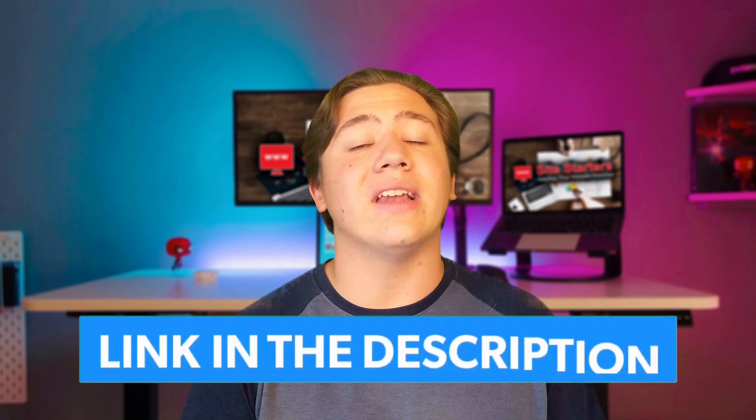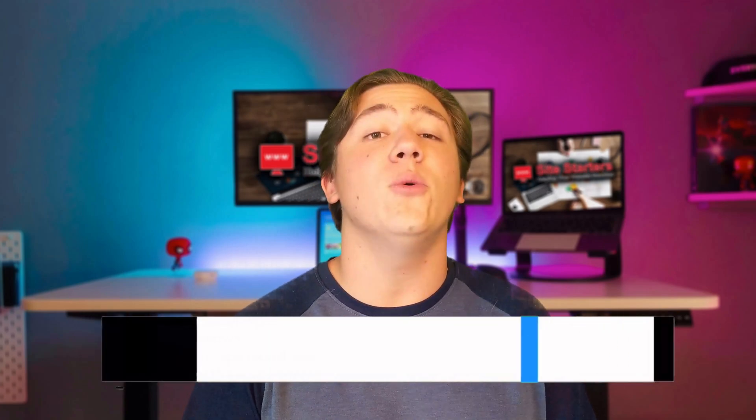Hello everyone, Carson here and welcome back to my channel. In today's video I wanted to give you a really quick rundown of how VPS hosting works and what VPS host you should choose if you decide to go with VPS hosting. I will actually leave a link to the VPS host of my choice in the description below, which I will get into and expand upon later in the video. And now let's go ahead and get into the video.